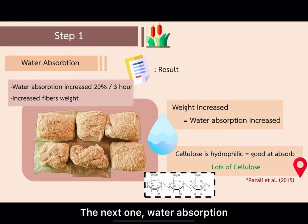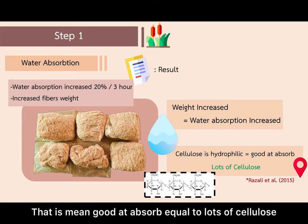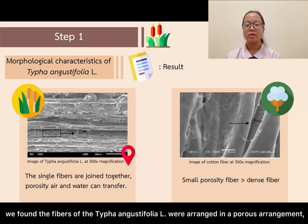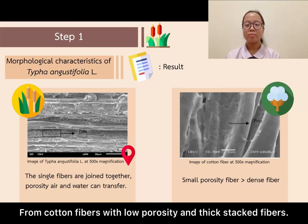Regarding water absorption, it increases by 20% per 3 hours, measured by the increase in fibre weight, meaning it is good at absorption, equal to loss of cellulose. Continuing to study the morphologies of fibres and cross-sectional areas, we found that the fibres of Thai Phan and Gas Defolio L were arranged in a product arrangement, with a deficiency of fibres that aided in water and air transfer, compared to cotton fibres with low porosity and thick stacked fibres.